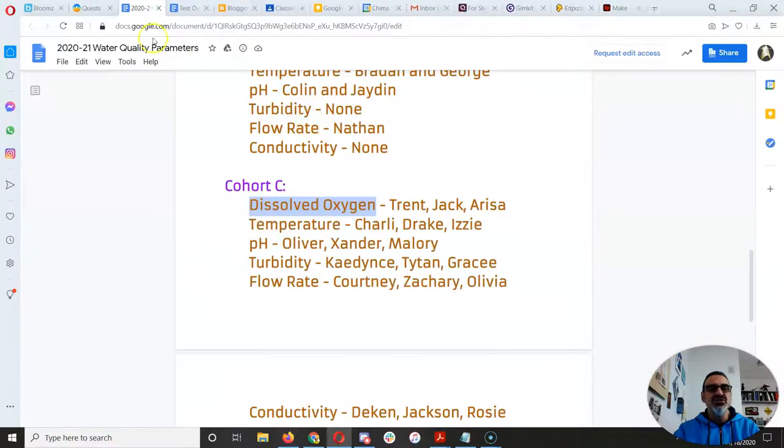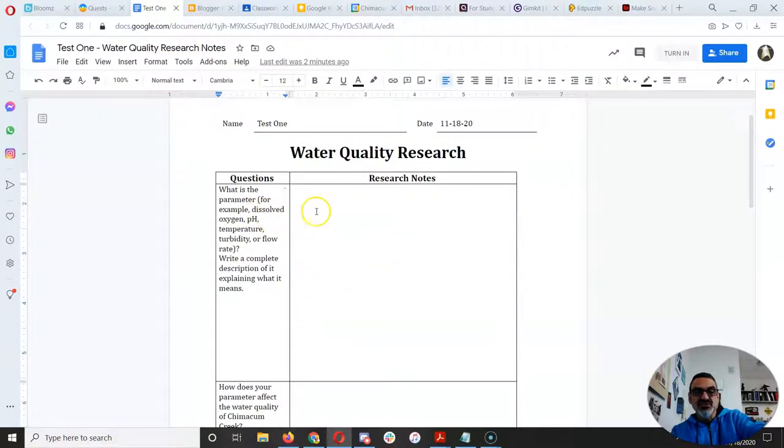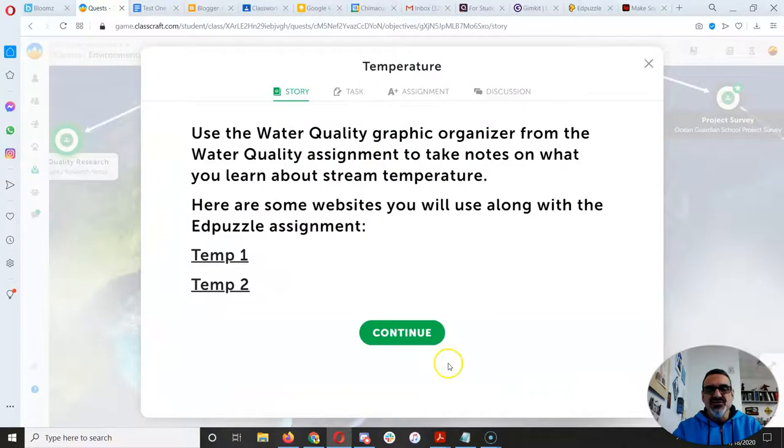Those are the ones I use to teach these parameters — stream temperature and water temperature for temperature people. Those are the ones you're going to use to answer the questions in your graphic organizer. Notice it says: what is the parameter? You just pick yours. If yours is temperature, write temperature, then write a complete description explaining what it means. Explain it in everyday terms — how hot or cold water is — then include a scientific definition that includes kinetic energy and movement of molecules. It gets really cool.